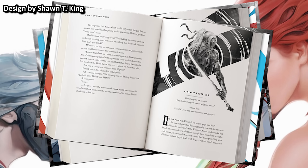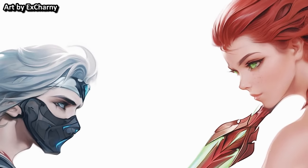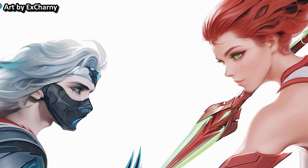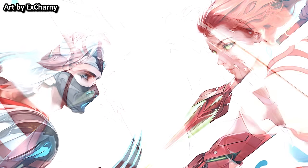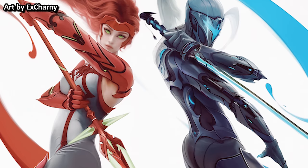It will come with the original cover art by Man Sik Yang, new design by Sean T. King, and also gorgeous endpapers by X. Sharni. If you have been interested in getting yourself a copy of Iron Prince and also Fire and Song — some of the most highly praised and best-selling progression fantasy right now — then do not miss this one. I will leave the link to the Kickstarter campaign in the description down below.